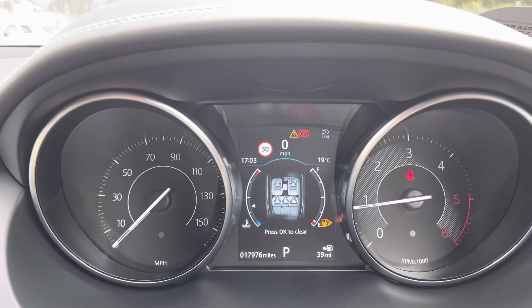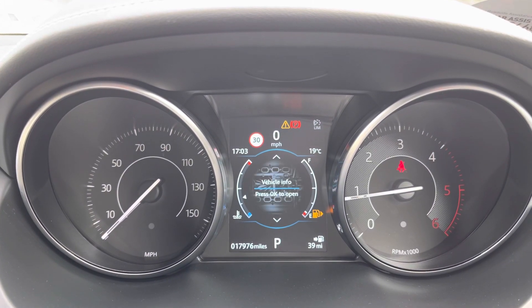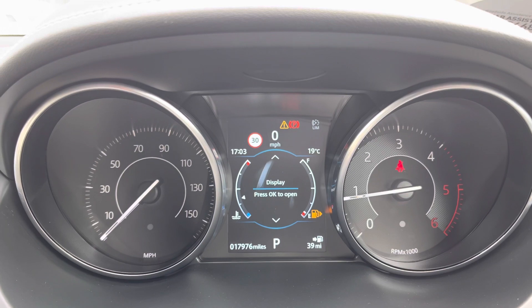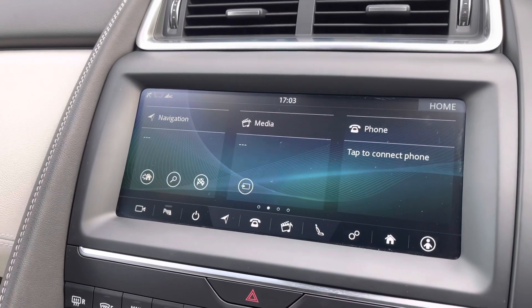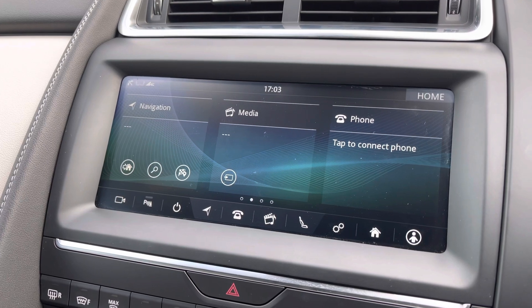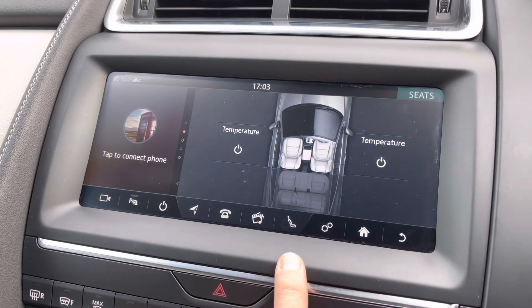The driver's display is located just behind the steering wheel. This allows you to cycle through various menus for quick and easy access whilst on the move, displaying things such as vehicle information as well as media inputs. Moving over to the main infotainment screen, it's a lovely crisp and clear display, making it very easy for the driver to use and see whilst on the move.